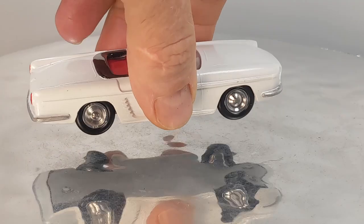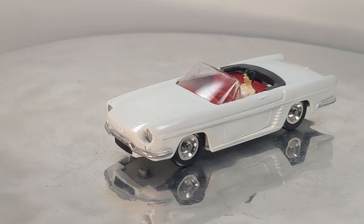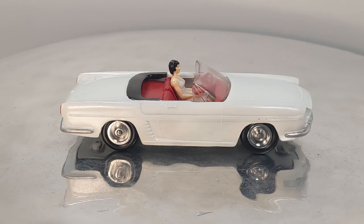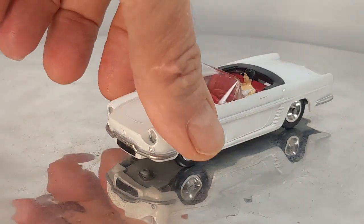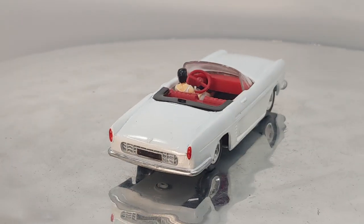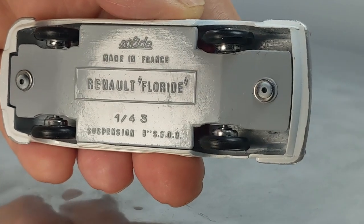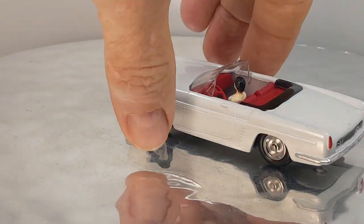All righty, the next one — got another female driver, and she's driving a Renault Floride Cabriolet. This one is number 109, and it was made in 1959. The last one I showed you was also 1959. That's a nice model there. Check out the base on that — made in France. Pretty cool, a Renault — another French car.